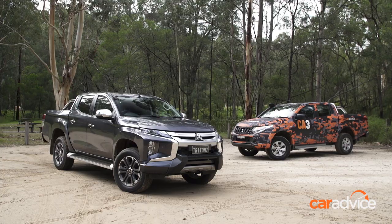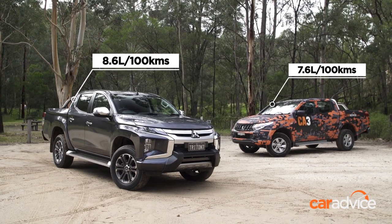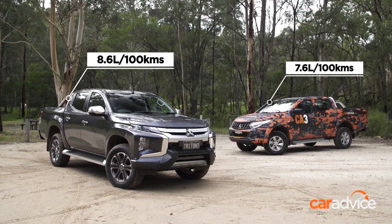Interestingly, the new Triton has a quoted combined fuel consumption figure one litre per hundred kilometres higher than the old one.